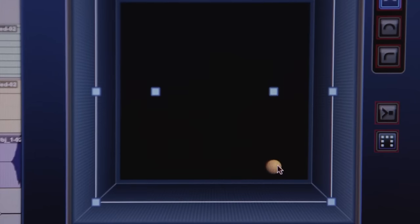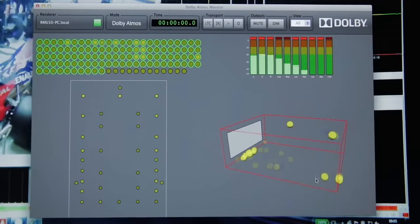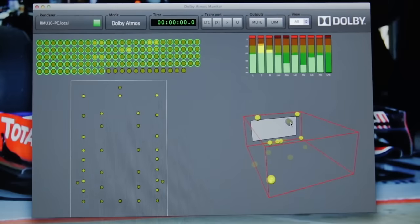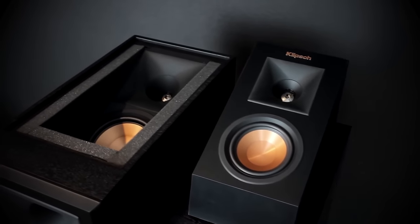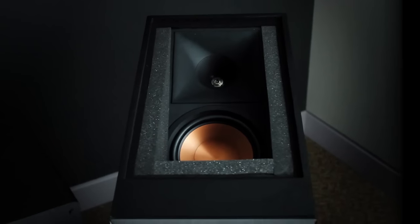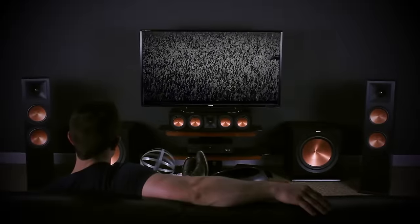This new aerial dimension gives sound editors the ability to pinpoint a single sound and move it around, above and through you. Dolby Atmos is achieved by utilizing up-firing elevation channel speakers that reflect sound off the ceiling down to the viewer for an overhead, lifelike presence.